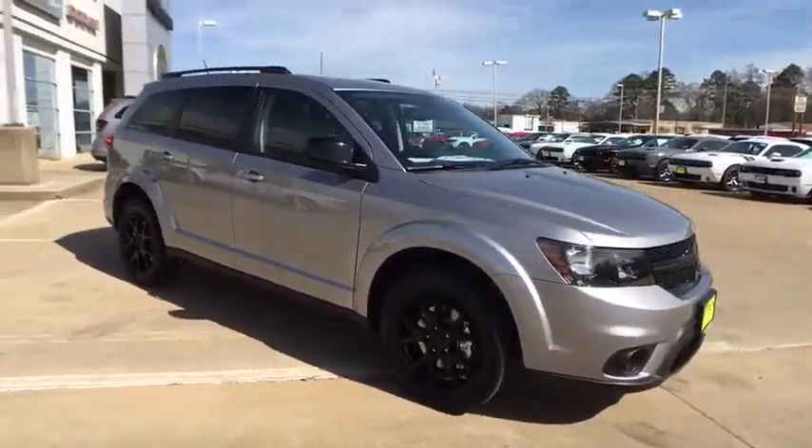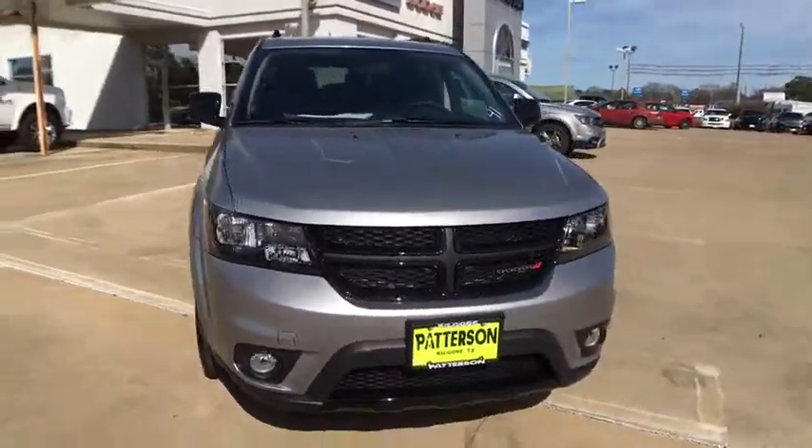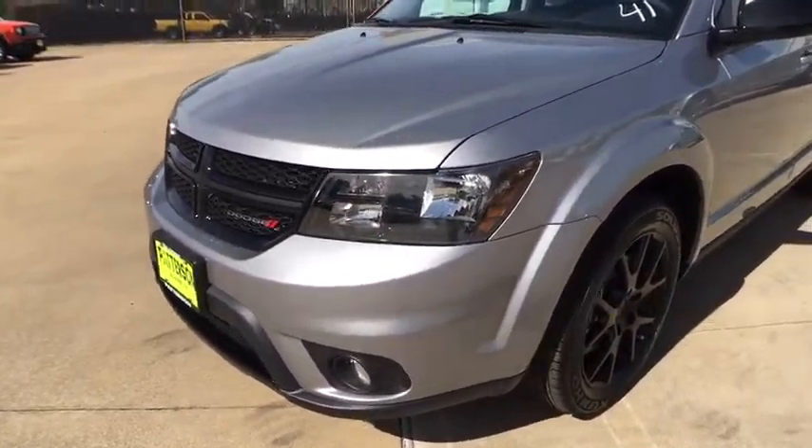Third row seat, keyless entry, adjustable steering wheel, power steering, cruise control, keyless start, aluminum wheels, front floor mat, ABS four wheel, four wheel disc brake.